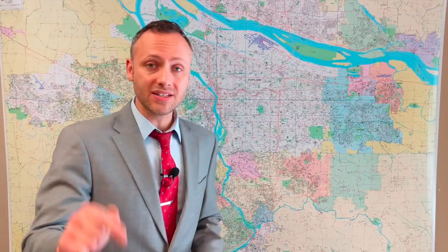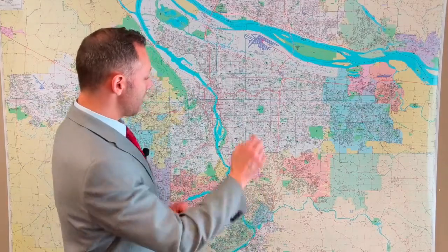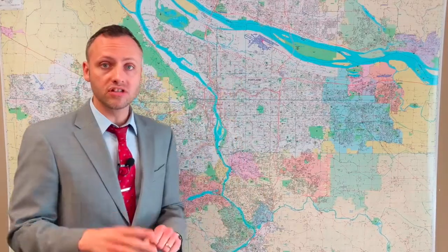Hey everyone, it is midway through 2019 and so now it's a perfect time to look back at the last six months and figure out what is the health of Portland's real estate market. I'm Alex Roy, your trusted John L. Scott agent in Eastside Portland, working hard for your success. Today I'm going to take a little deep dive and get hyper-local by looking at a few select neighborhoods in Portland to help us figure out what's happening with Portland's real estate market.